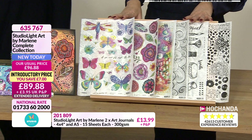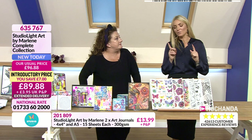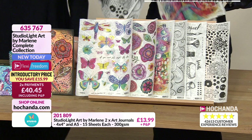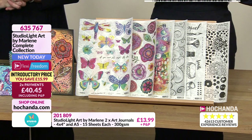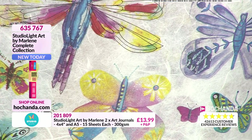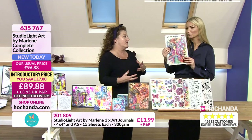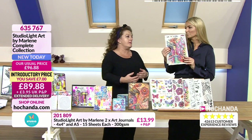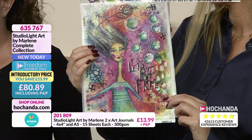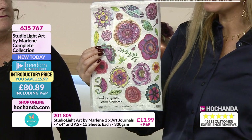The rice papers have sold out individually — the only place you can get these now is in the bundle. These are amazing. When I was speaking to Studio Light — the owner and his son — they thought it was rice paper but it's actually mulberry paper. Really high quality, the print is superb, it's in the style of Marlene. Easy to cut but substantial.